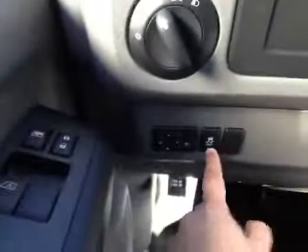On the driver's side, we have power windows, power locks, power driver's seat, power mirrors, and traction control.